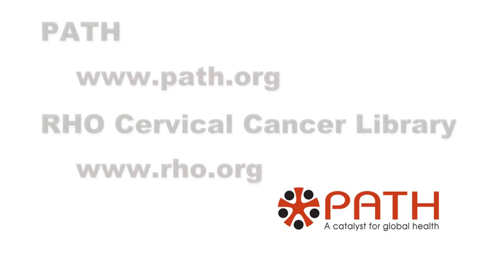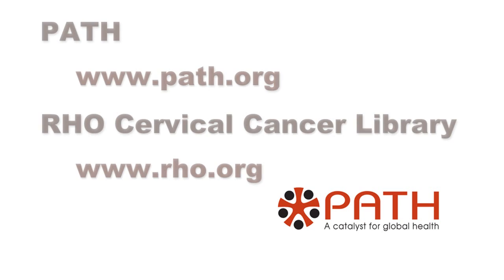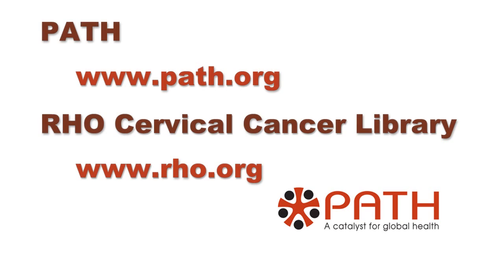For more information about PATH's work in women's cancer, careHPV, or the E6 test, please visit us at the PATH website or the RHO cervical cancer library.